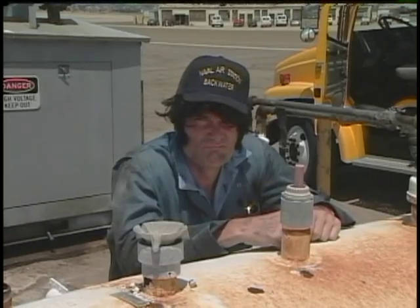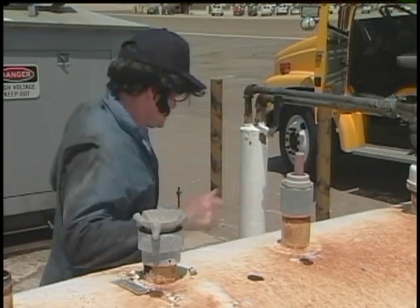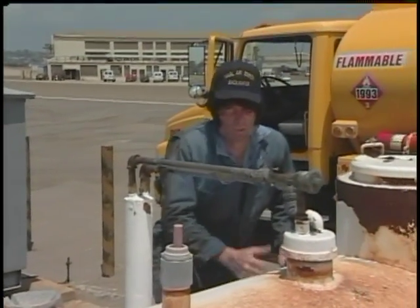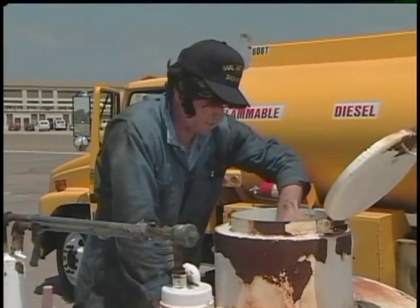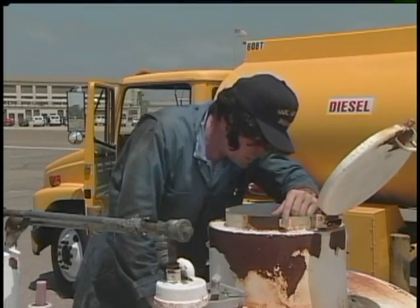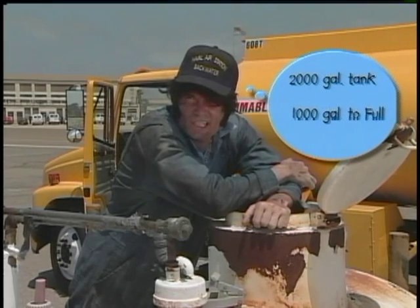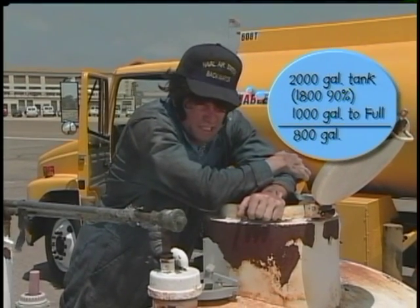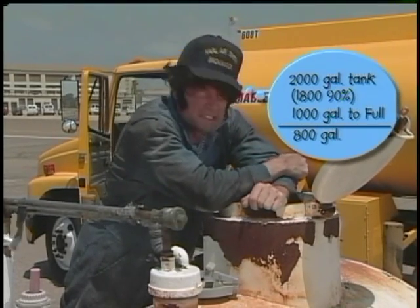Hey Elvis, looking good. Thank you very much. Say, you mind if I tag along a while? No problem, stranger, but I've got some work to do here. Let's see, I've got a 2,000 gallon tank. Looks like it's about half full — that'd be 1,000 gallons. Got to fill it 90%, that'd be 1,800 gallons, so I need to put 800 more in here.